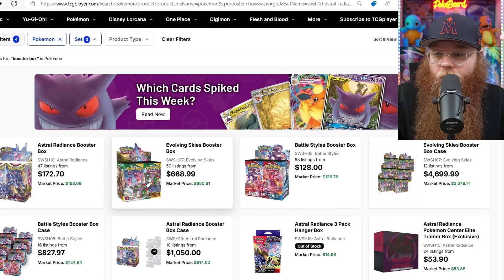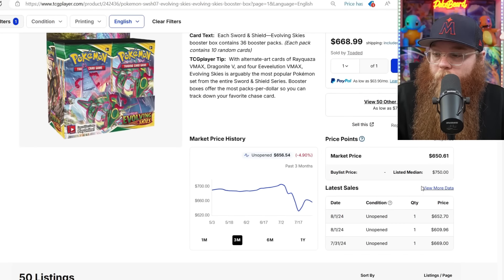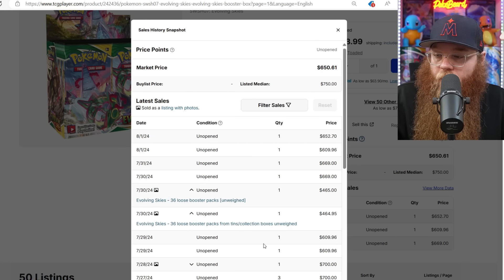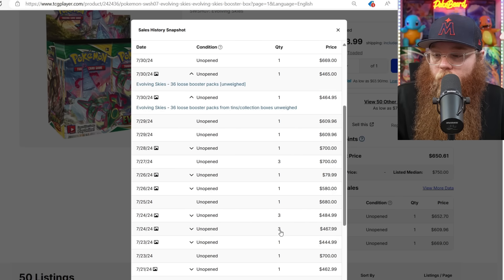Next we got Evolving Skies. Got a couple cheap sales here, definitely coming down a little bit. Last sold: $652, $609, $669, $669. Even the loose packs are coming down — loose packs used to be $500 every time, but we got $465, $465 unweighed, $609, $609, $680. Also a couple $449s and $467 for loose packs. Evolving Skies is definitely coming down in price.